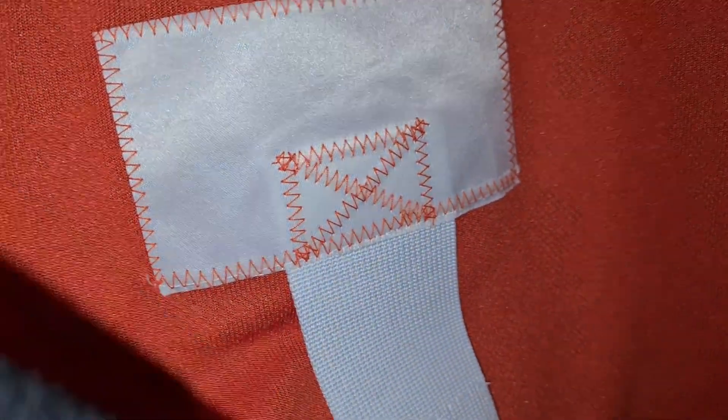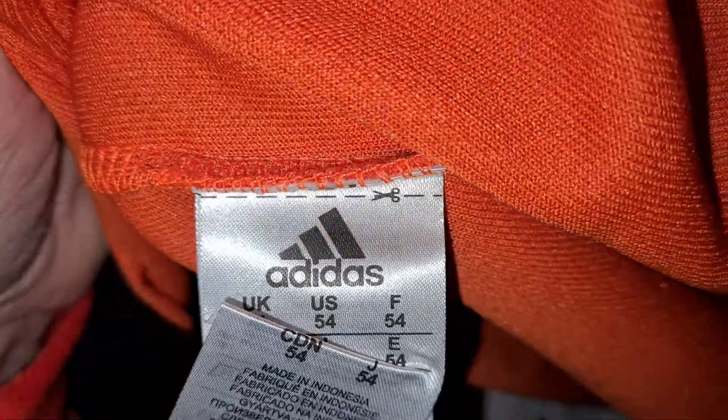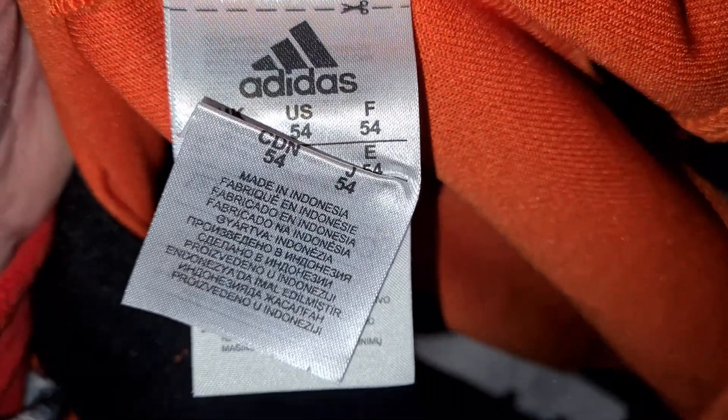Double elbows. Has one, doesn't it? Yeah, there it is — little fight strip. Made in Indonesia.